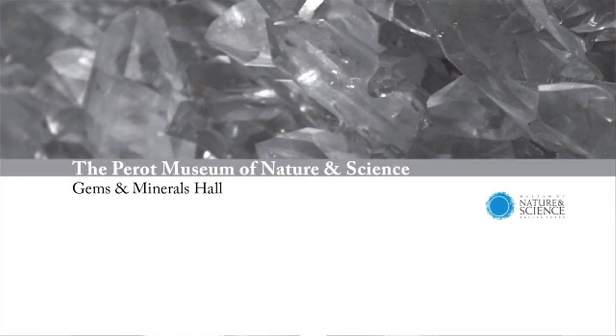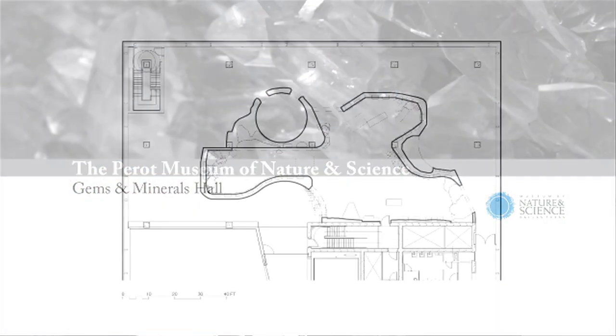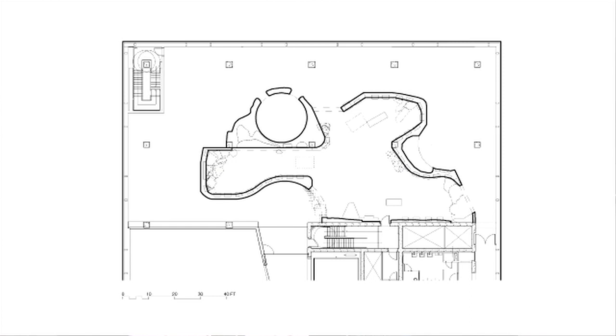My name is Paul Bernhardt and I'm here with my team. We are building exhibits for the new Perot Museum of Nature and Science, which is the building is up now in downtown Dallas, and in the first quarter of 2013 the museum will open.